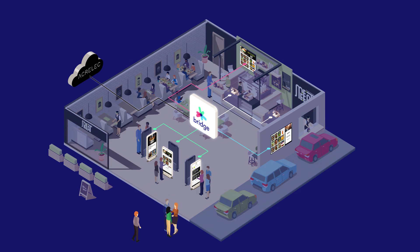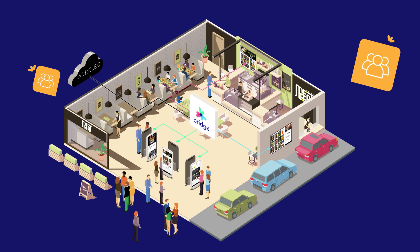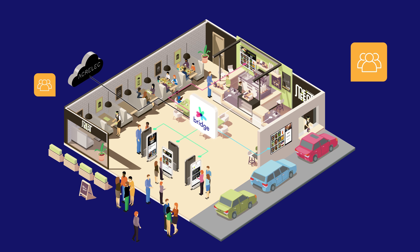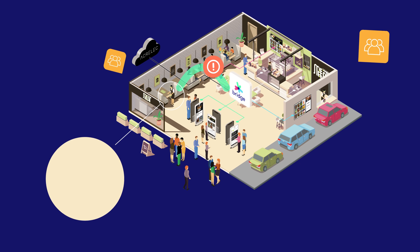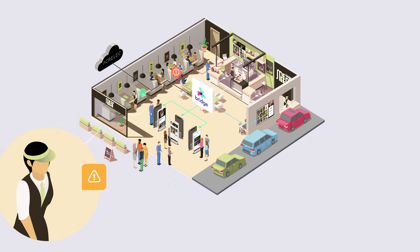Busier than usual? Bridge leverages technology to monitor store volume and automatically adjusts the customer's ordering process to reduce service times. Bridge can also notify your crew of bottlenecks and help managers allocate resources through targeted notifications — a message on their smartwatch or headset.